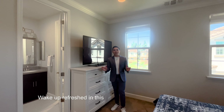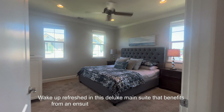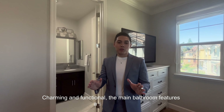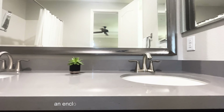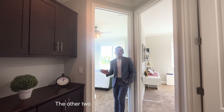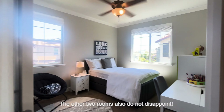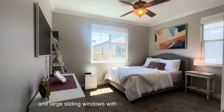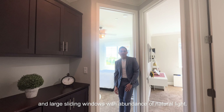Wake up refreshed in this deluxe main suite that benefits from an ensuite bathroom and walk-in closet. Charming and functional, the main bathroom features a soaking tub, an enclosed toilet, double sinks, and a vanity. The other two rooms also do not disappoint — they are equipped with sizable closet space and large sliding windows with an abundance of natural light.